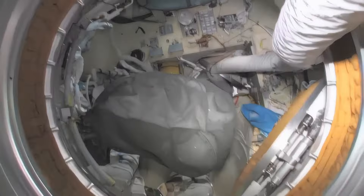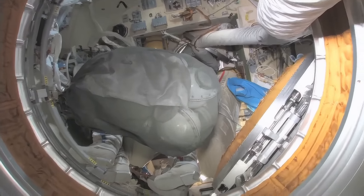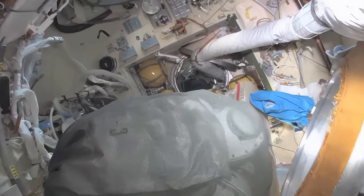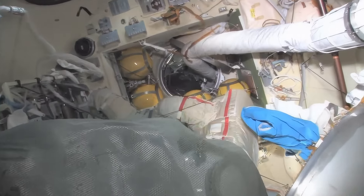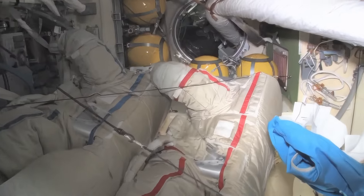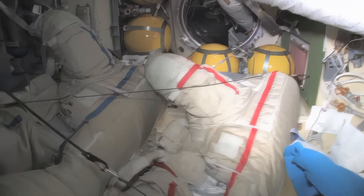The docking compartment is another one of those vertical looks — and it's kind of a misnomer. It's not just a docking compartment; it's also an airlock. Yuri and I went out in these two spacesuits a few weeks ago, went into open space, and had a spacewalk.